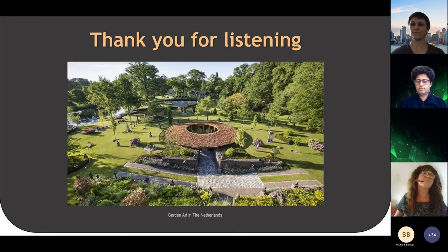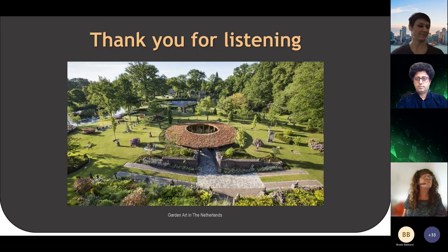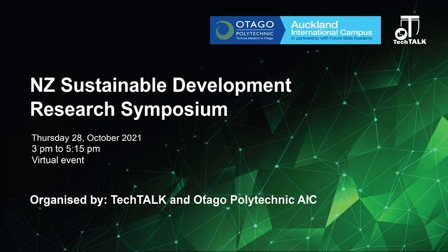That's a beekeeping garden in the Netherlands where there are 35 beehives inside that circle — it would be a pretty cool sound coming out of there. Thank you very much for listening.